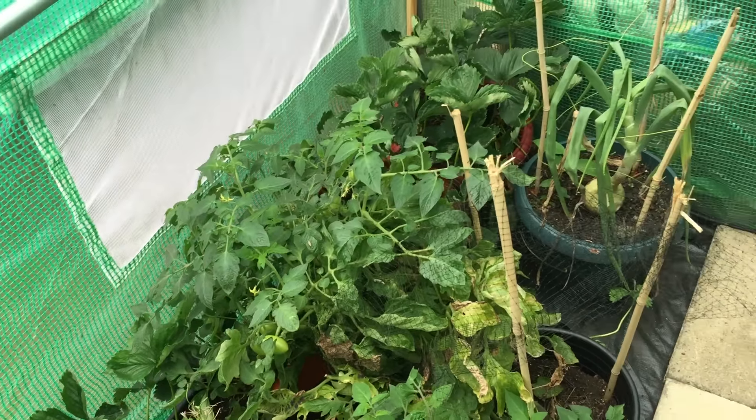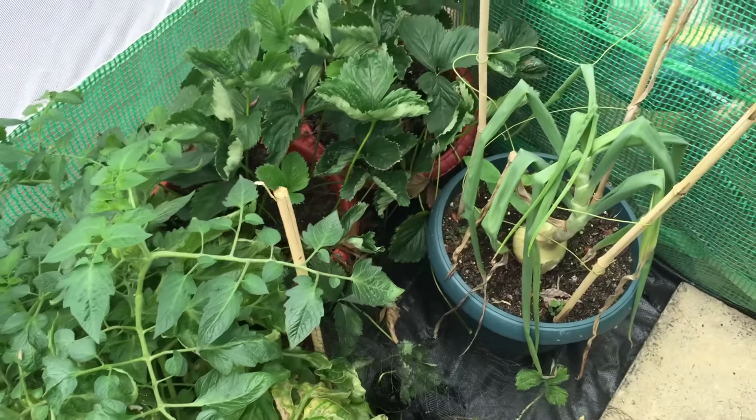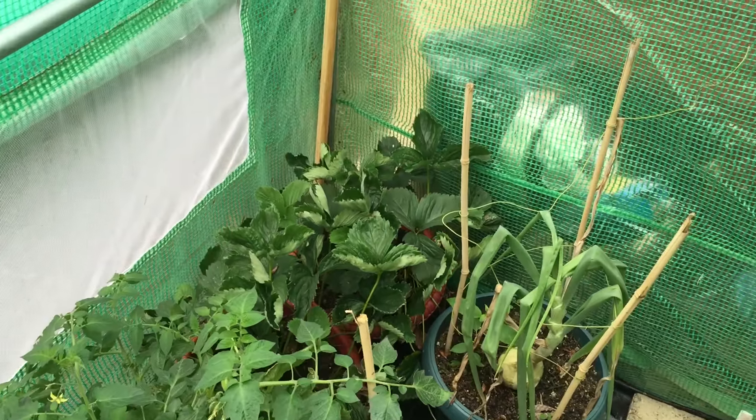These are just the Italian tomatoes and onion at the back, and then just some more strawberries.